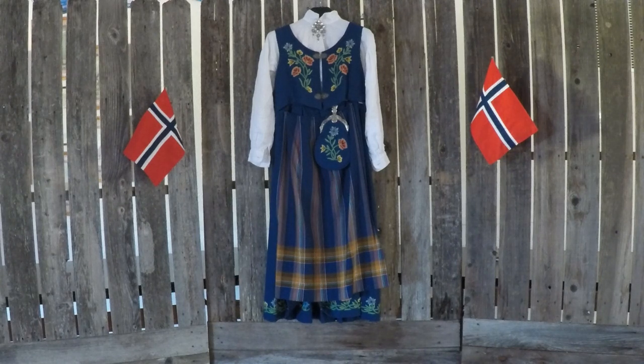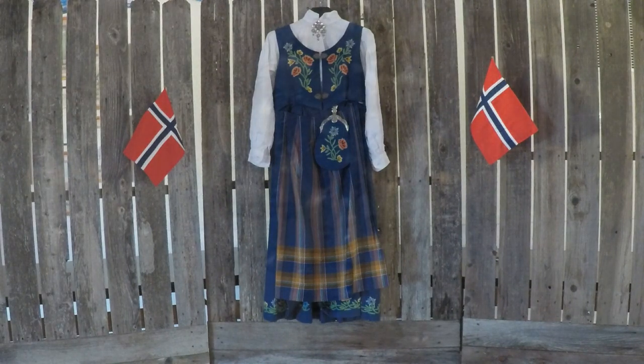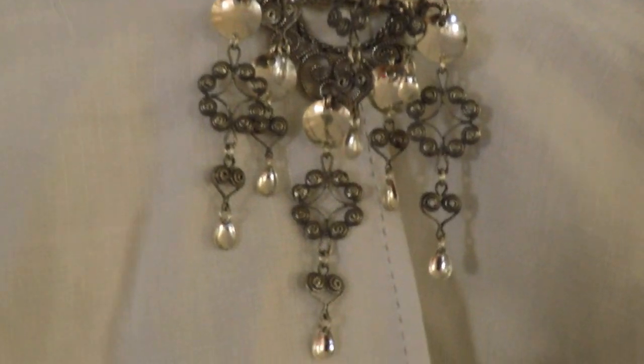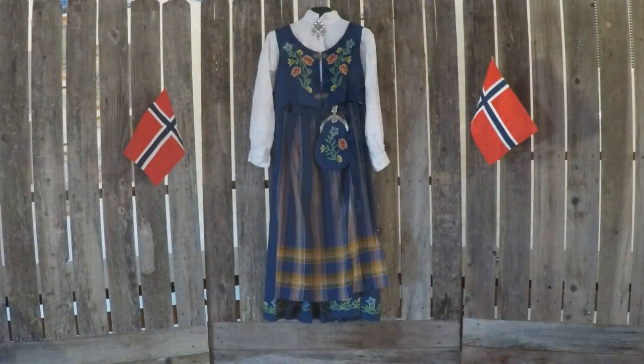When you wear the costume, it should always be clean and in good repair. Many people are very particular about costumes, so if you wear the wrong jewelry or something doesn't look right, they will actually come up and tell you. There are specific types of cilia — the jewelry you see on the blouse — that go with each costume, and it's regionally oriented.